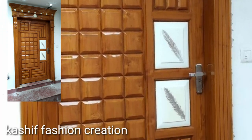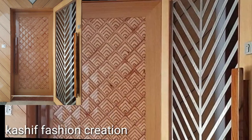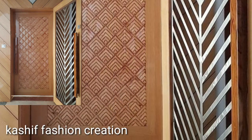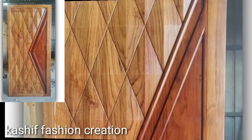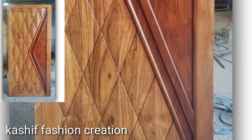Do you have new ideas for door designs? Please tell me in the comment section. Also tell me how you find my videos — I have uploaded more trending modern wooden door ideas.